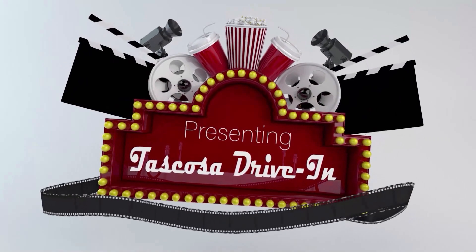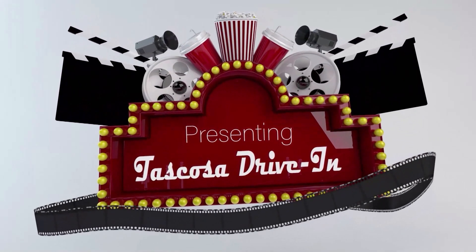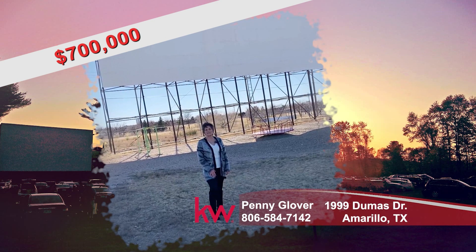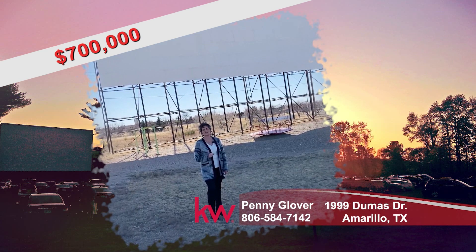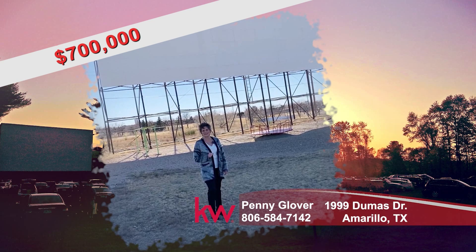Own a piece of Amarillo's history. Tascosa Drive-In is a family-owned and operated small business that has served its community for the past 20 years. Hi, I'm Penny. Here's the perfect place to social distance — no masks required. It's your opportunity to own a piece of Amarillo's history, right here at the Tascosa Drive-In Theater. Let's take a look.